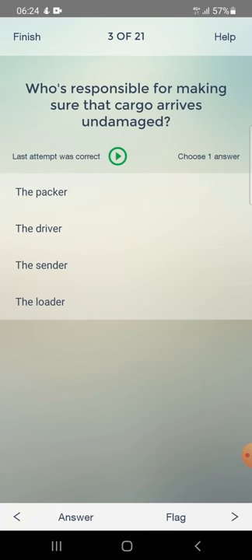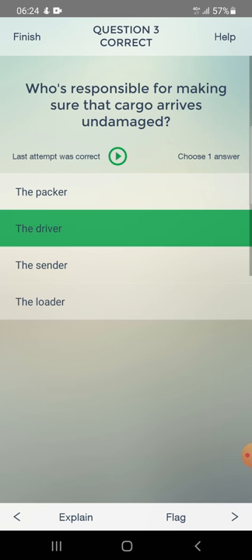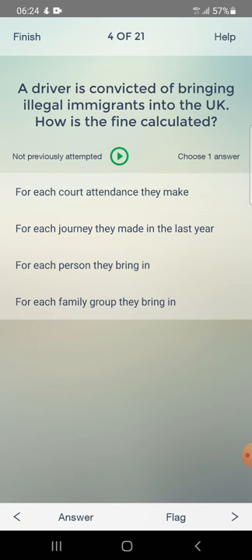Who is responsible for making sure that cargo arrives undamaged? Answer: the driver. A driver is convicted of bringing illegal immigrants into the UK. How is the fine calculated? For each court attendance, for each journey made in the last year, for each person they bring in, or for each family group. Answer: for each person they bring in.